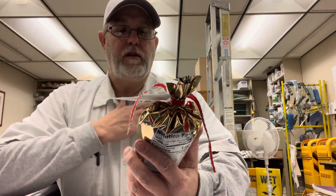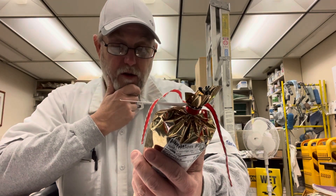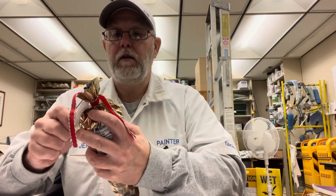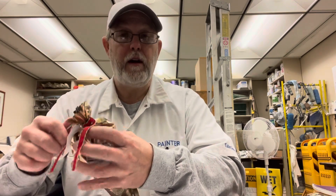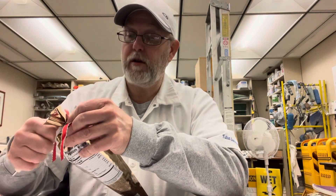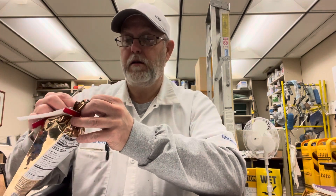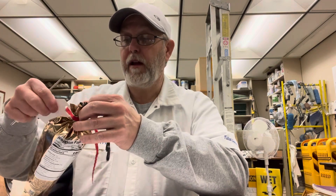This is a Zebra popcorn — caramel corn with chocolate-flavored stripes. This was given to me by the engineers. They just happened to be going down there and they told us to grab some of this. If I didn't go down there I would never have seen this, so I'm glad I went down there.